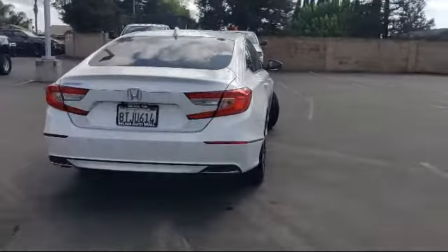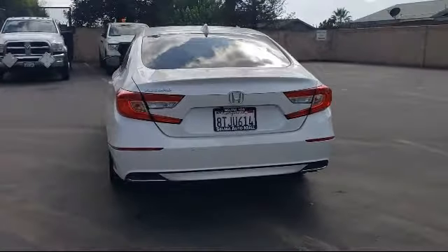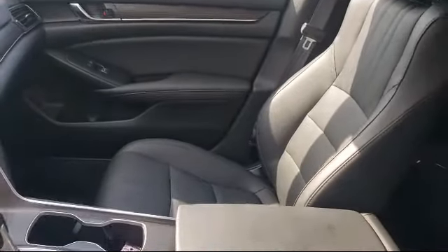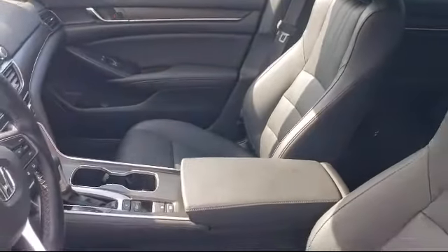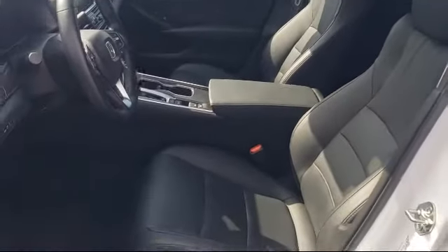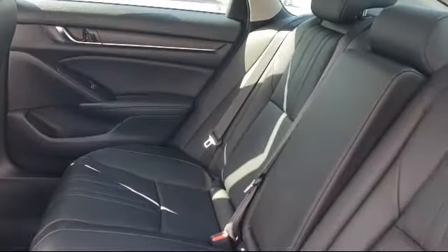Since 1989, the Selma Auto Mall has been providing outstanding service to the Central Valley. The massive Selma Auto Mall is the largest auto mall from the Sacramento area down to Los Angeles and has been a recognized leader in National Automotive News Magazine and many trade publications. With over 40 awards collectively between the dealerships, the Selma Auto Mall has proven that when it comes to buying a car, there's no better place than right here.